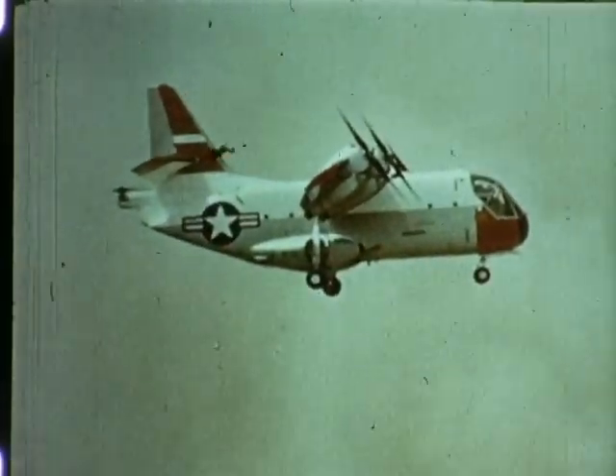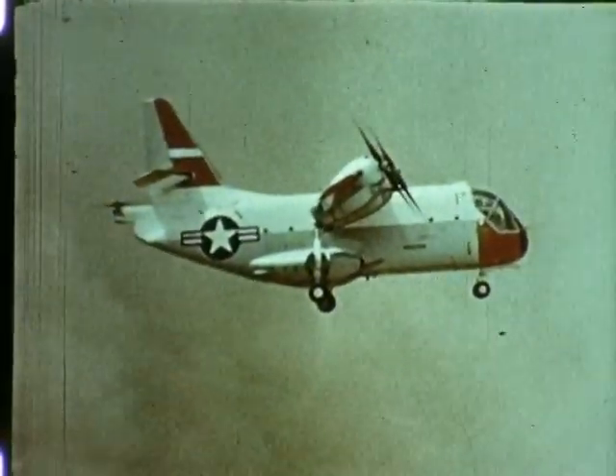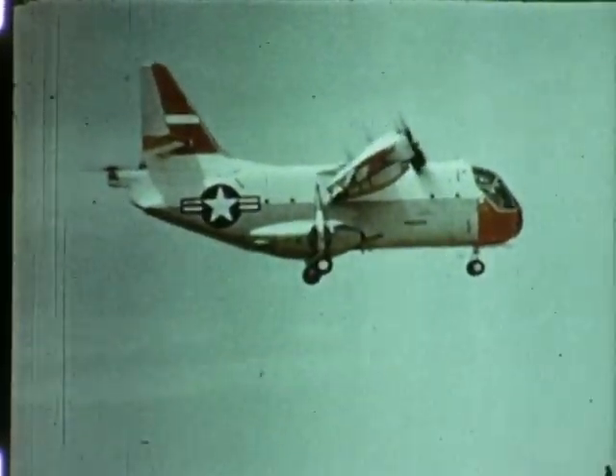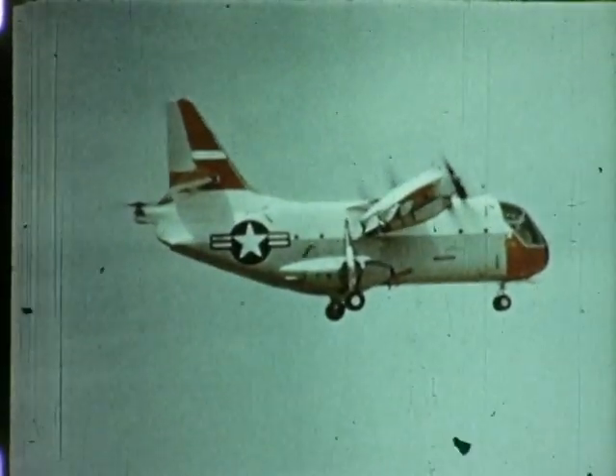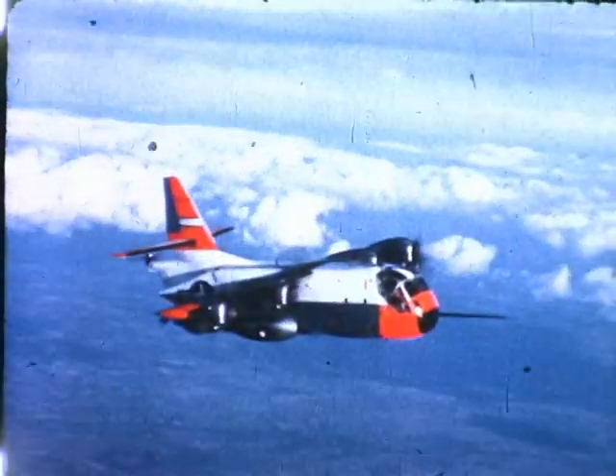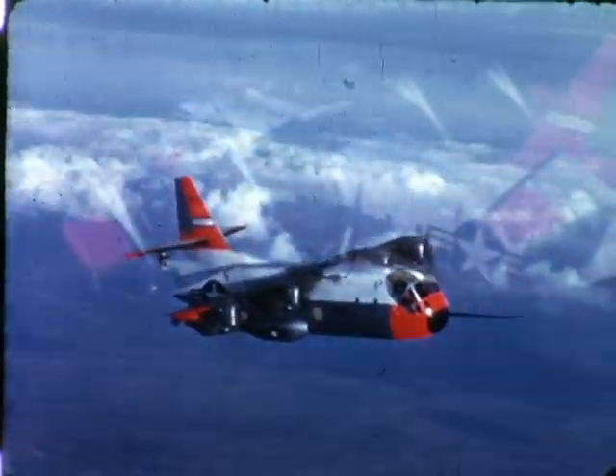LTV Aerospace Corporation, with Hiller Aircraft and Ryan Aeronautical as principal subcontractors, was selected by the Department of Defense in September 1961 to design, manufacture, and test five of these V-STOL tilt-wing aircraft.